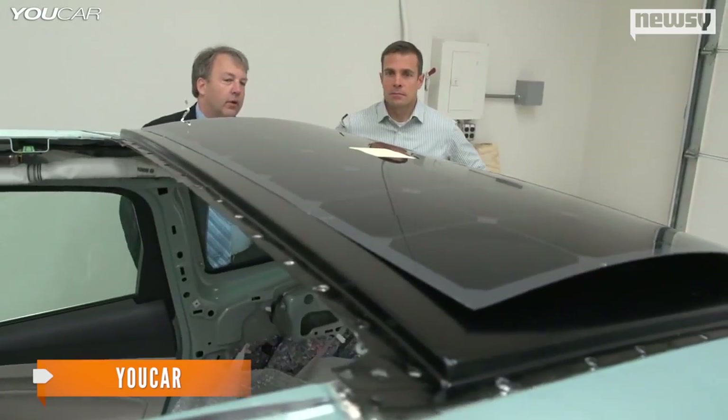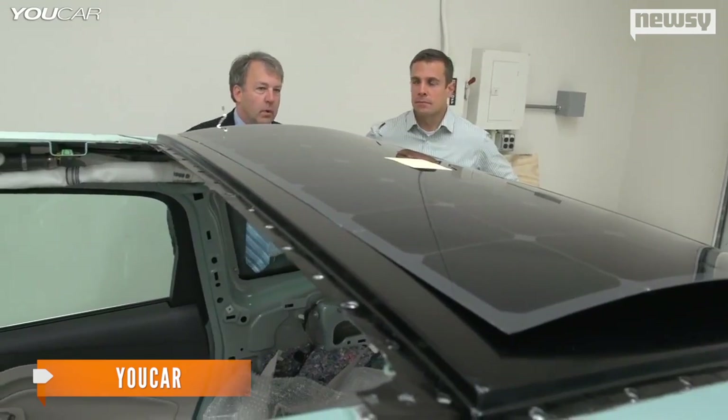Ford executive Mike Tinskey praises the canopy's ease of use: 'If you're in an area that doesn't have electricity provided, or a very unreliable source of electricity, this concept will still work.'